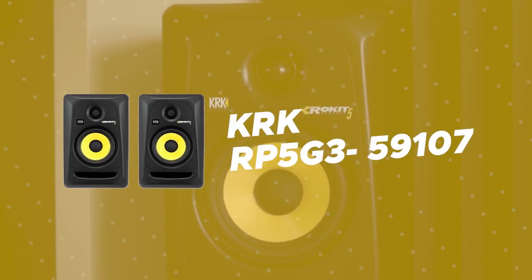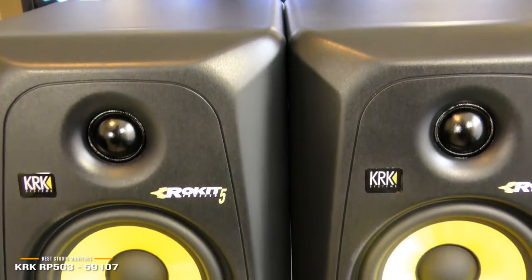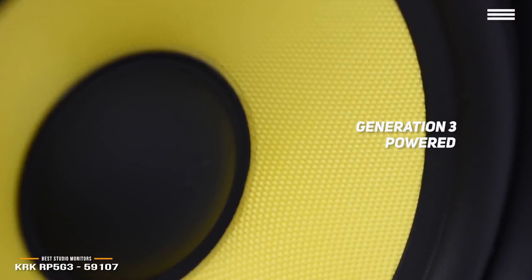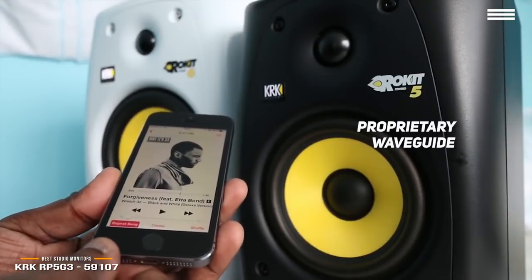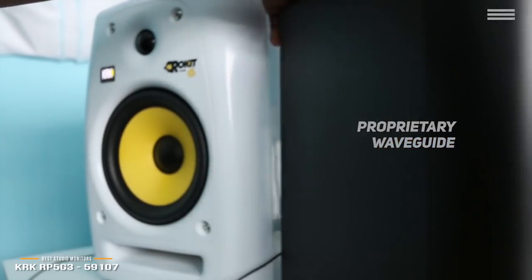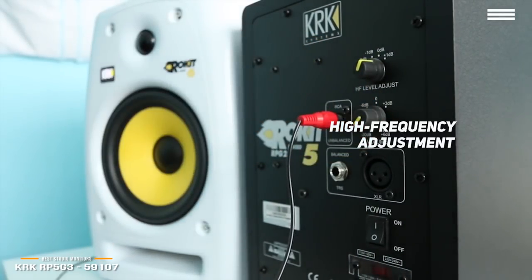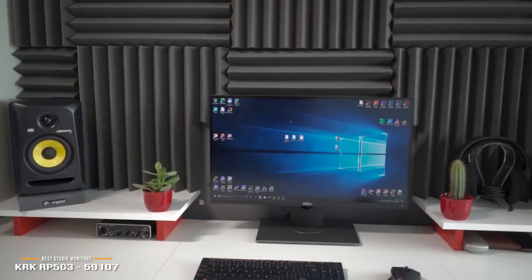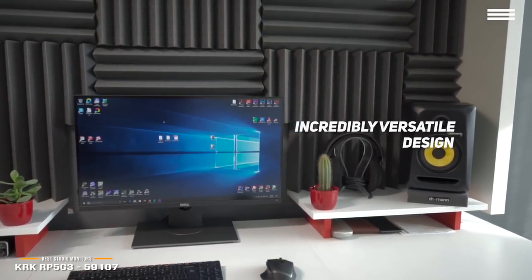Number 2 on our list is the KRK RP5G3. These studio monitors are generation 3 powered and bi-amped Class AB for large headroom and low distortion, delivering a rich and full sound that you can consistently depend on. The proprietary waveguide is optimized for the best possible imaging and the soft dome tweeter gives you absolute sound clarity along with extended response up to 35 kilohertz. These monitors' high frequency adjustment will help you achieve a custom sound that matches your exact needs. Measuring 25 x 15 x 11 inches with a weight of about 31 pounds, these studio monitors are fairly large but powerful.